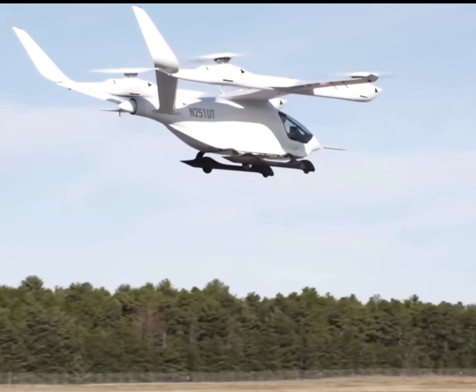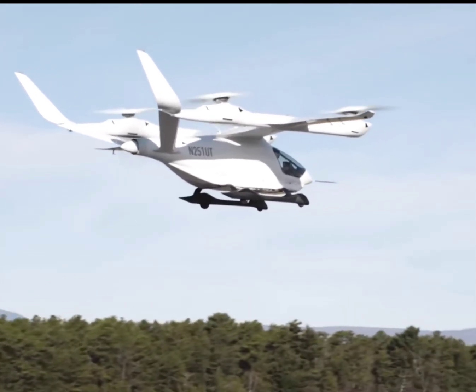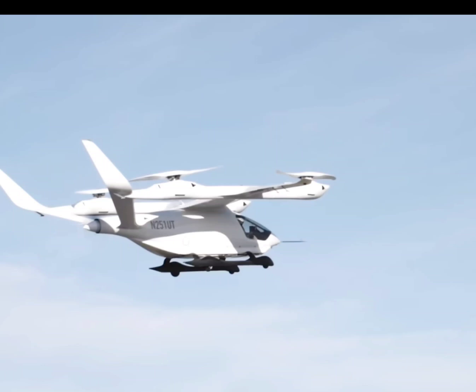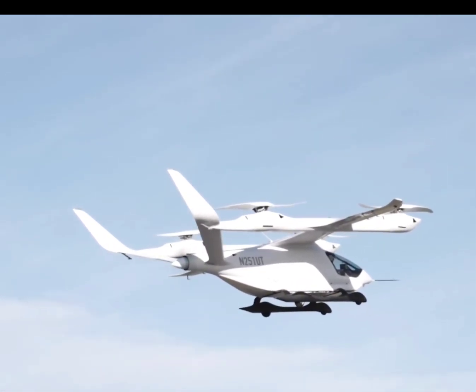These maneuvers validated its design and stability during different flight phases. Nate Moyer, a former U.S. Air Force experimental test pilot, flew the aircraft. Don't you think having someone with his expertise makes a difference? His insights will be vital as the Alaya 250 moves closer to certification.